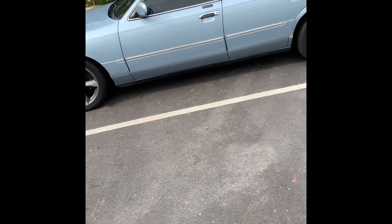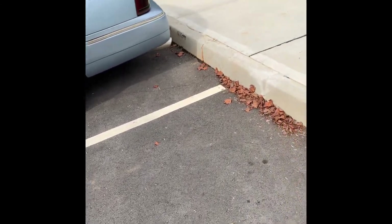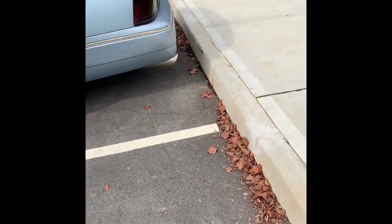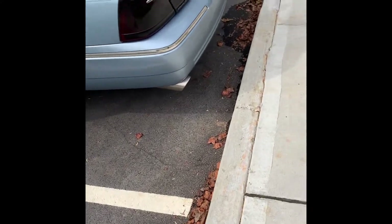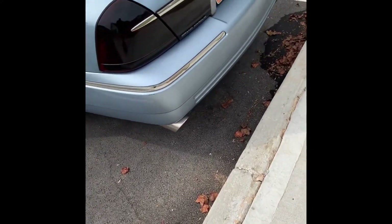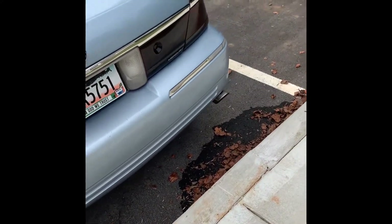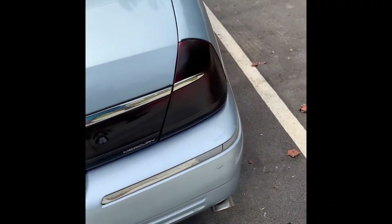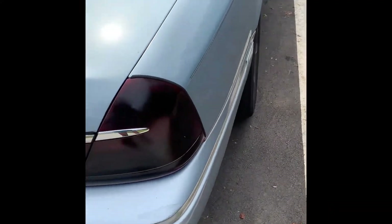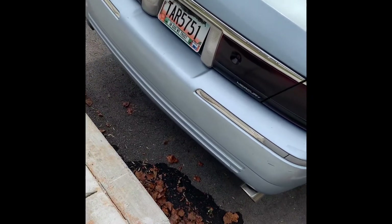So this is my 2000 Mercury Marquis LS Edition. I have a lot of work put into this car, man. Just got the transmission rebuilt about a month ago. I do have a bag up front here — ten-inch tail lights on it.